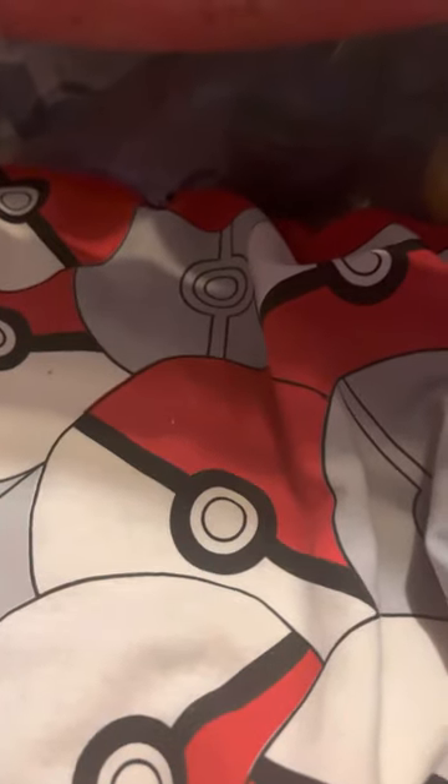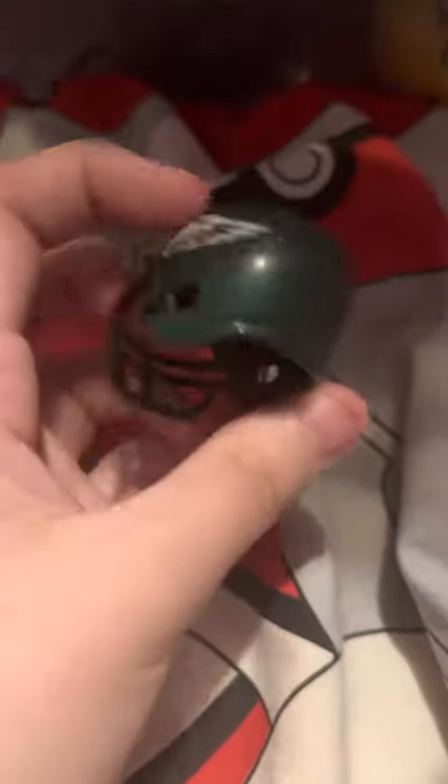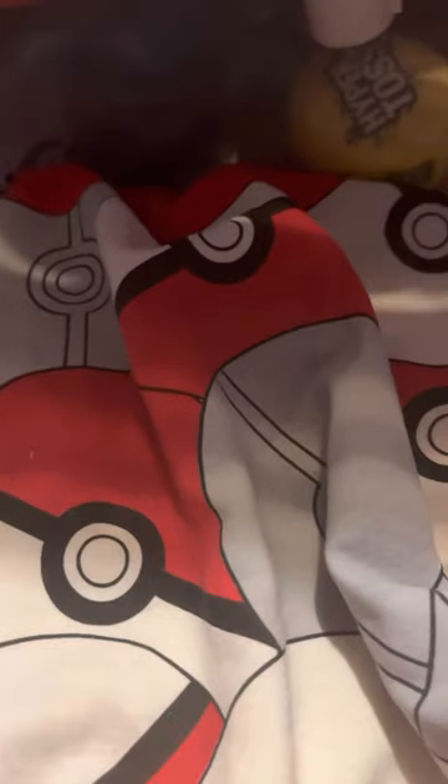Next we have the Philadelphia Eagles. I also like the helmet with the two wings on the side. They're doing extremely well — Jalen Hurts is great. There's the Eagles helmet. Most of these are pretty much just the same helmets as they are right now, but some of them are a little bit different.